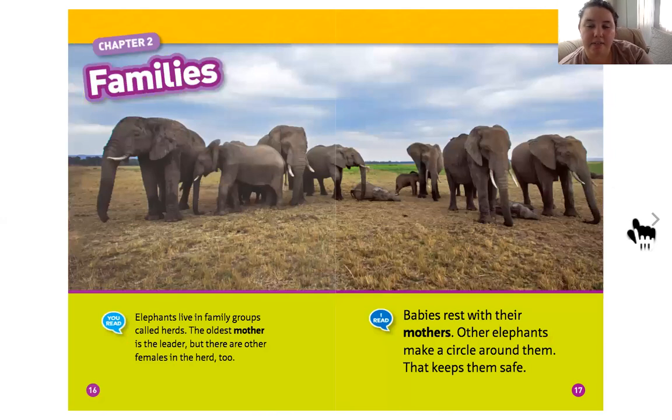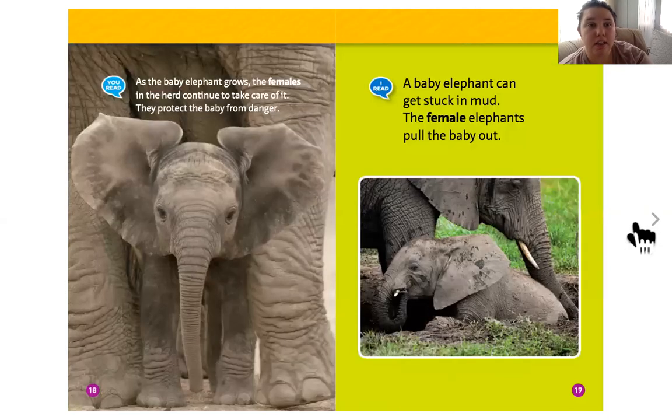Elephants live in family groups called herds. The oldest mother is the leader, but there are other females in the herd too. Babies rest with their mothers while other elephants make a circle around them to keep them safe. As the baby elephant grows, females in the herd continue to take care of it and protect it from danger. A baby elephant can get stuck in mud, and female elephants pull the baby out.